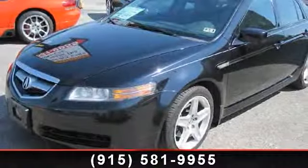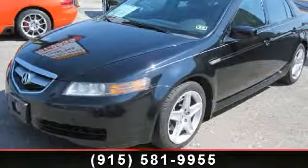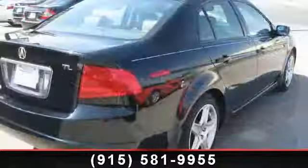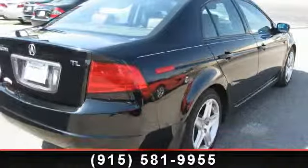Arrive in style with this 2006 Acura TL. Don't miss this great deal on a luxury vehicle. This vehicle comes with a reliable six-cylinder engine, connected to a smooth shifting automatic transmission.